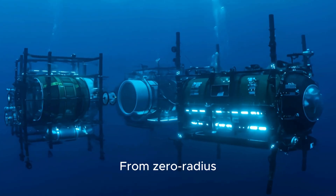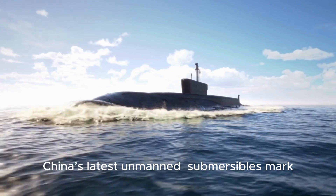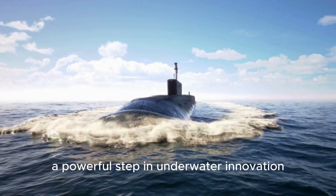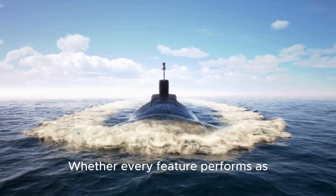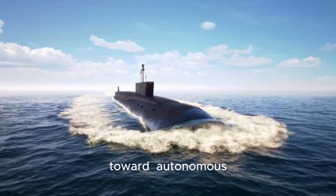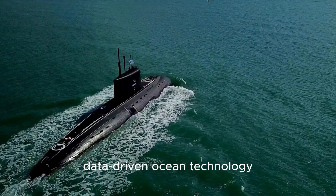From zero-radius turning to near-silent propulsion, China's latest unmanned submersibles mark a powerful step in underwater innovation. Whether every feature performs as claimed or not, these systems show a clear shift toward autonomous, data-driven ocean technology.